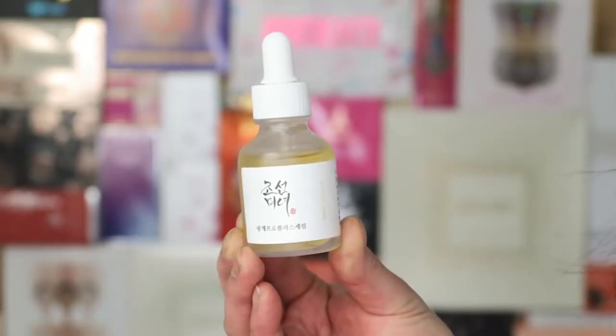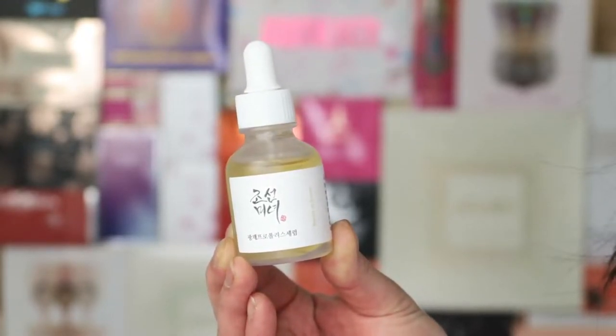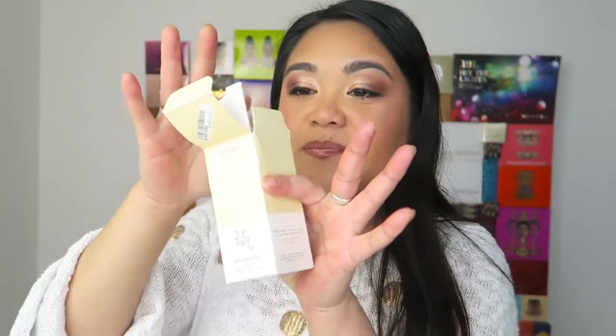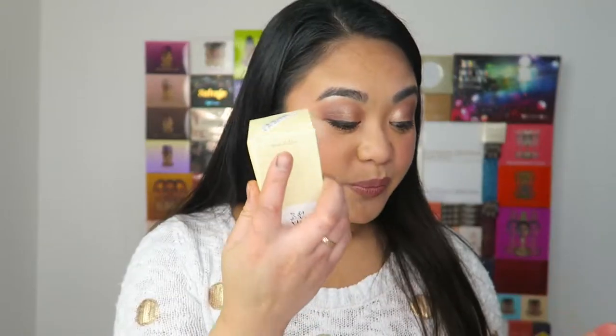Okay, this is something I have already received from Stylevana before — it's a glow serum. It says propolis and niacinamide. Niacinamide is an ingredient that's really great for the skin to reduce fine lines and wrinkles. Not sure what propolis is, but I already have one like this, so I'm going to put this back and give it away to a friend. I have used this one before — it's one of those serums that just sinks right into the skin. It plumps, brightens, hydrates the skin. Beauty of Joseon is a really, really good brand — I'd definitely recommend trying it.